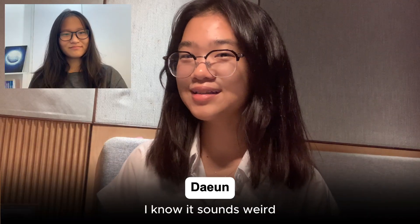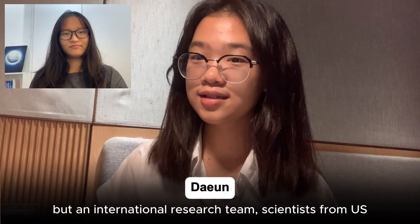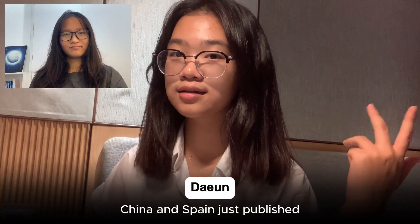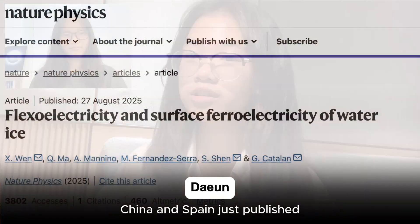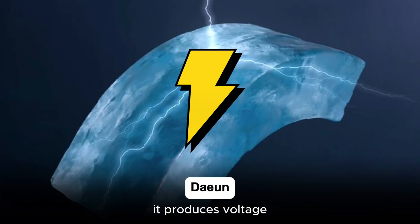I know, it sounds weird. But an international research team — scientists from the US, China, and Spain — just published in Nature Physics that when you bend ice, it produces a voltage.